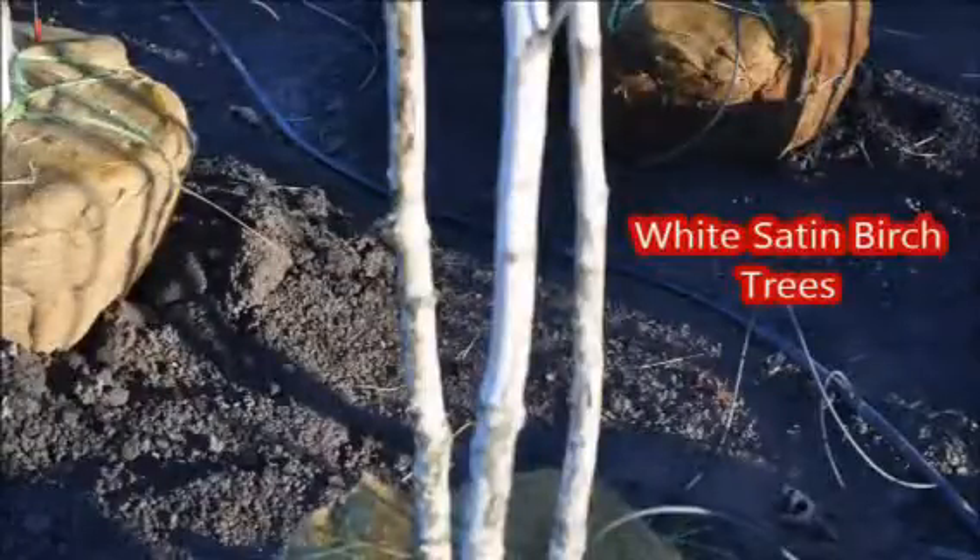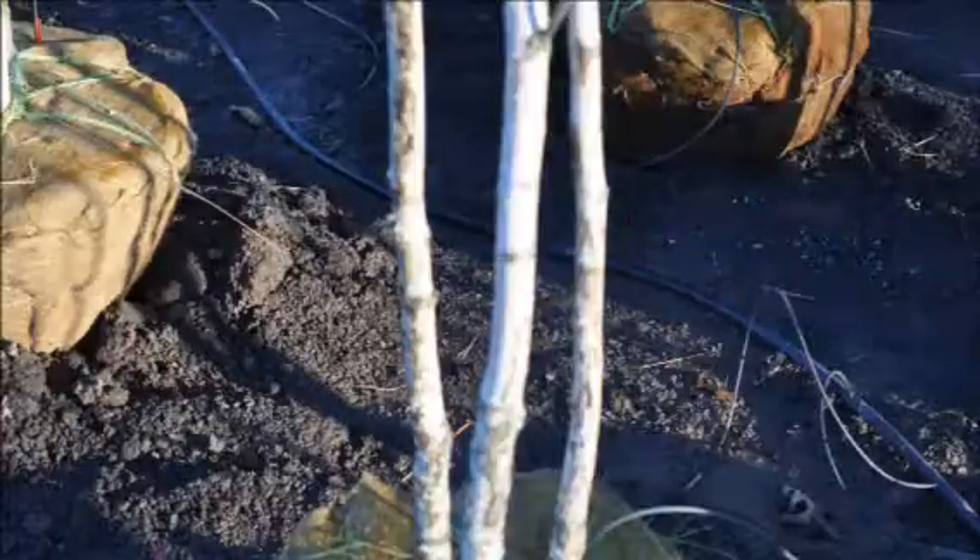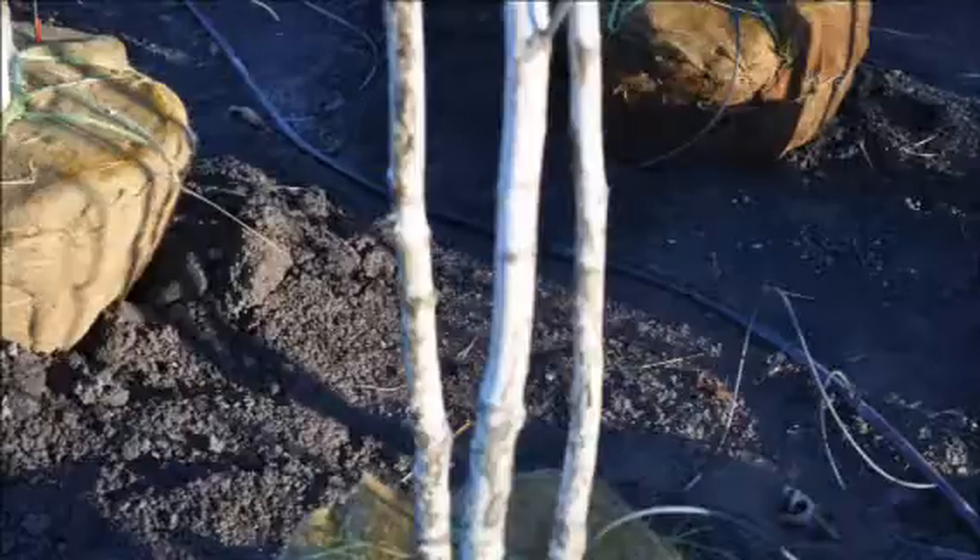Not many white birches are resistant to the bronze birch borer, but this variety, the White Satin, does show good resistance to the bronze birch borer, making it an attractive substitute for a white birch in the landscape.